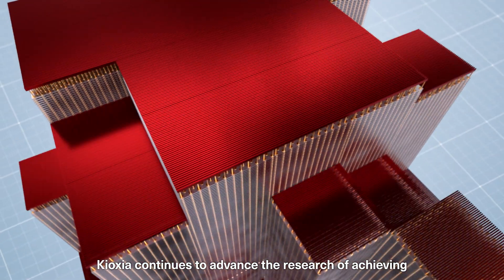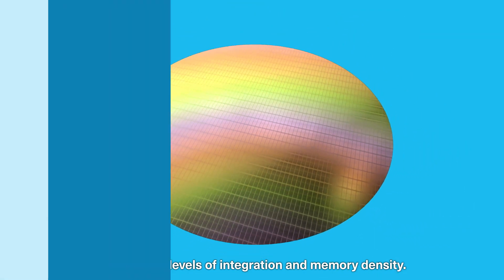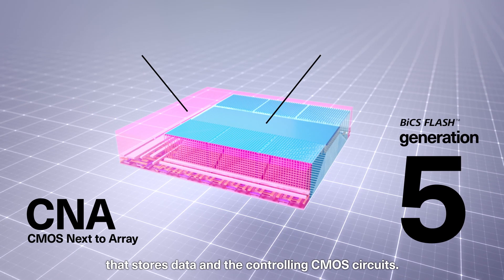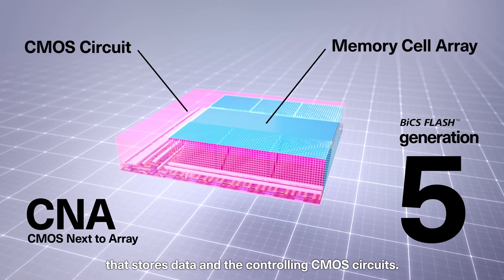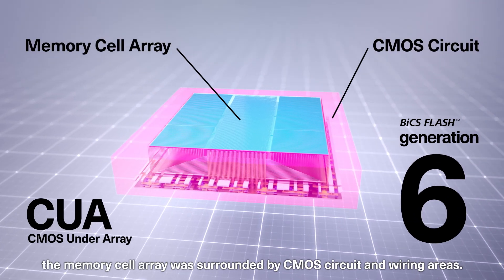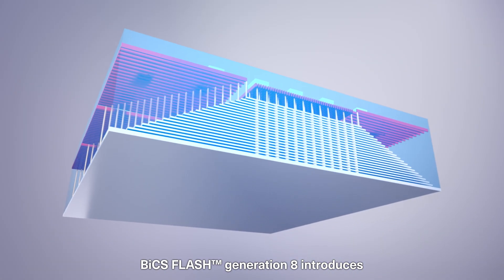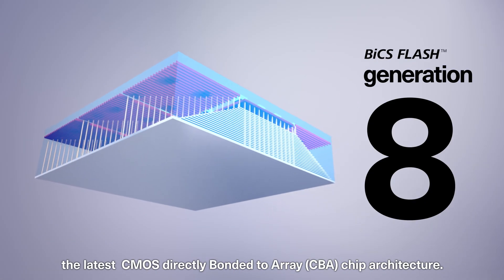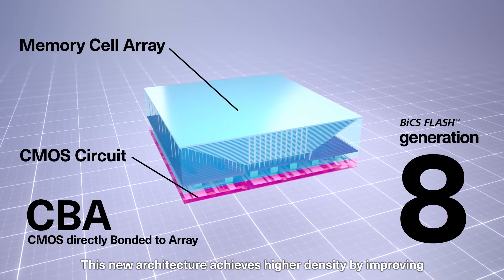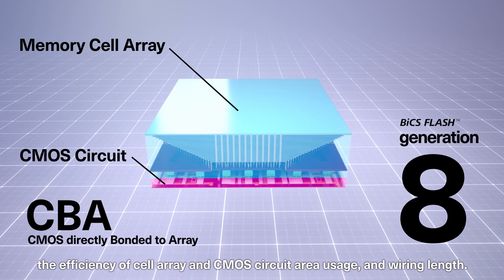Kioxia continues to advance the research of achieving even higher levels of integration and memory density. BiCS Flash is composed of a memory cell array that stores data and the controlling CMOS circuits. In previous generations, the memory cell array was surrounded by CMOS circuit and wiring areas. The new architecture achieves higher density by improving the efficiency of cell array and CMOS circuit area usage and wiring length.